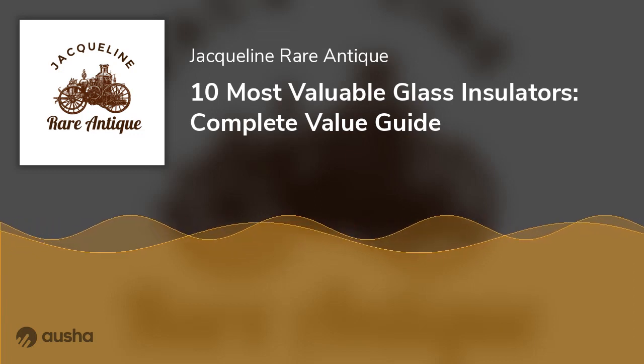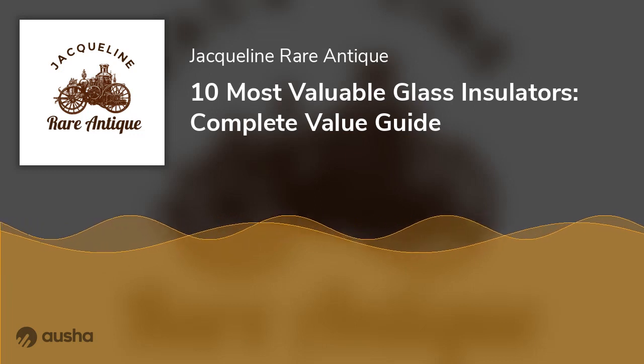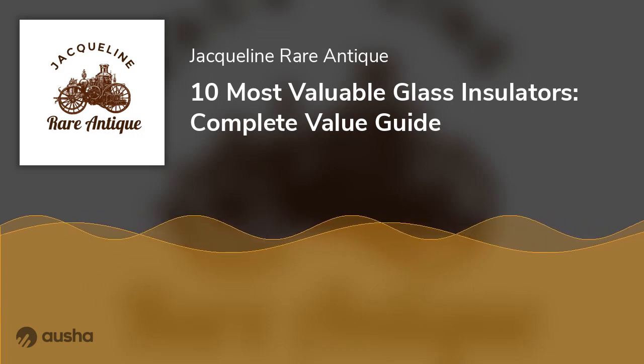This article will show you 10 of the most valuable glass insulators, both those that have been sold or are on display on sellers' websites. 10 Most Valuable Glass Insulators Worth a Fortune.